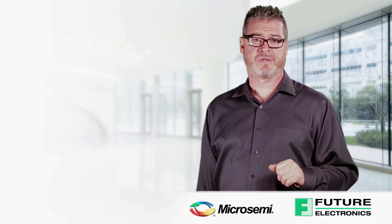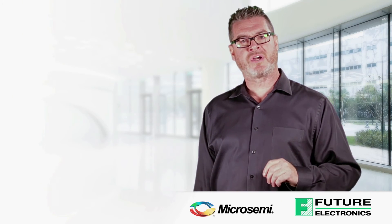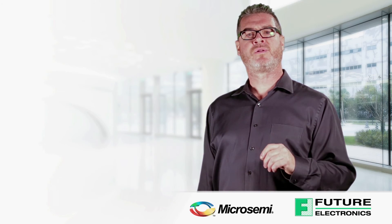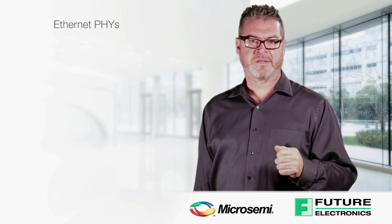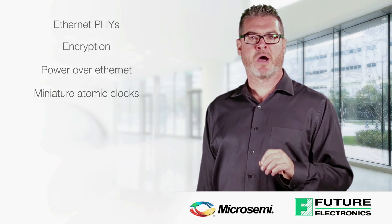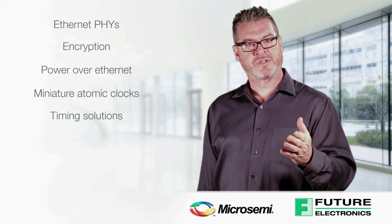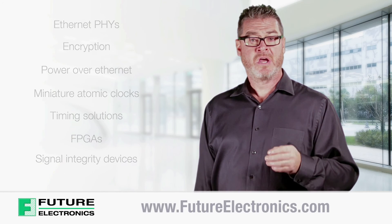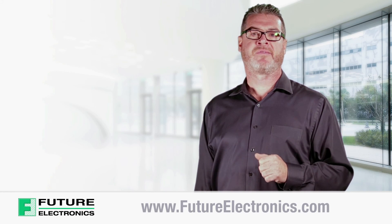Ocelot Ethernet switches are part of an overall industrial Ethernet family of products from Microsemi that also includes Ethernet PHYs, encryption, power over Ethernet, miniature atomic clocks, timing solutions, FPGAs, and signal integrity devices. To view and purchase Ocelot Ethernet switches or other Microsemi devices, visit our website at futureelectronics.com.